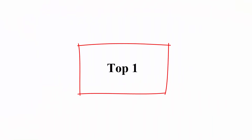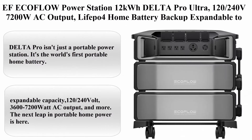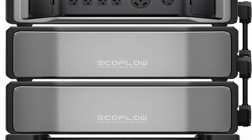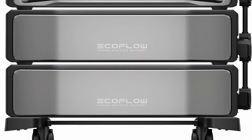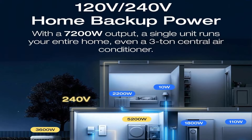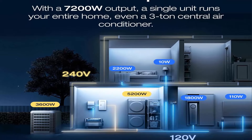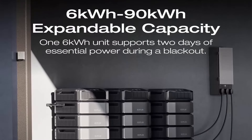Top 1: EF EcoFlow Power Station 12 kWh Delta Pro Ultra, 120/240 volt, 7200 watt AC output, LiFePO4 home battery backup expandable to 90 kWh, solar generator for home use, emergency, camping, and RV.